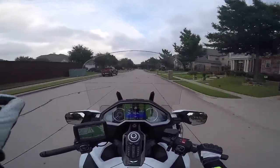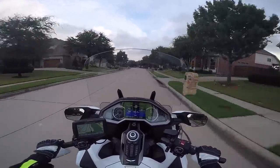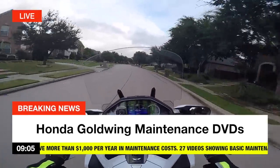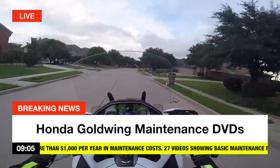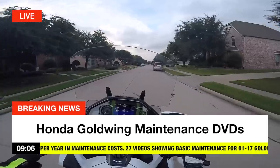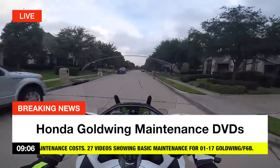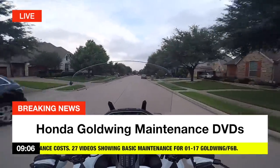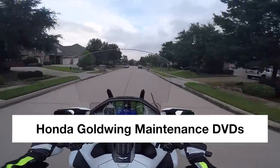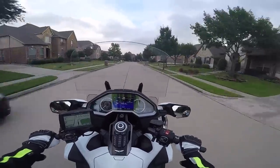I'll also remind those of you with a 2001 to 2017 Goldwing or F6B: I've still got my maintenance DVDs available from my website CruisemansGarage.com. You can also get them at CycleMax.com, WingStuff.com, and SoCalMotoGear.com. All of my maintenance videos are also available on demand in streaming format — you can find all that information on my website, CruisemansGarage.com.